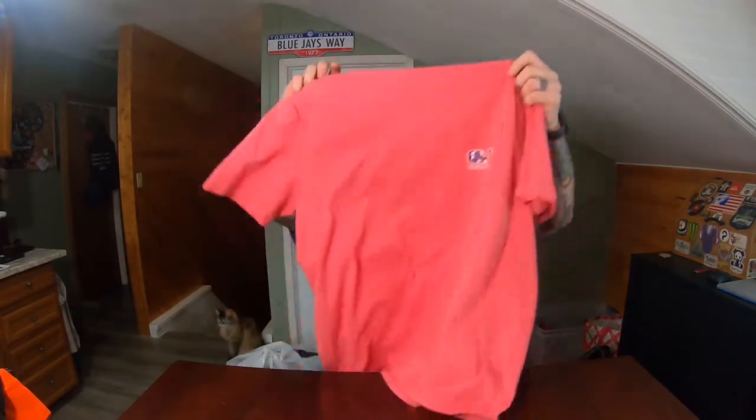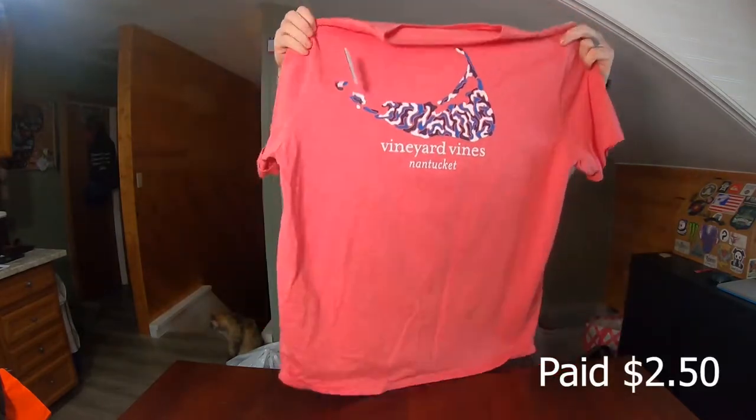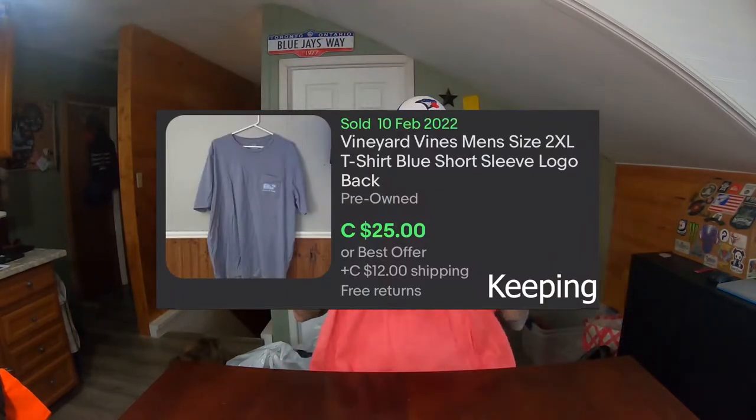This is going to be a personal item — it's a Vineyard Vines t-shirt. You could probably flip this for about $20 to $25 on eBay or Poshmark, and I paid about $2.20 for it. But I kind of like it, so I'm going to keep that one.